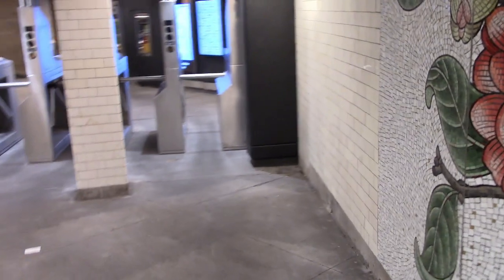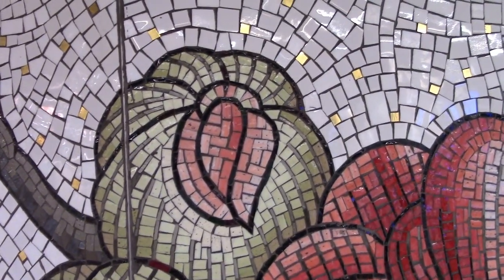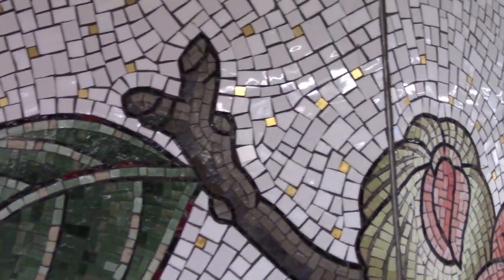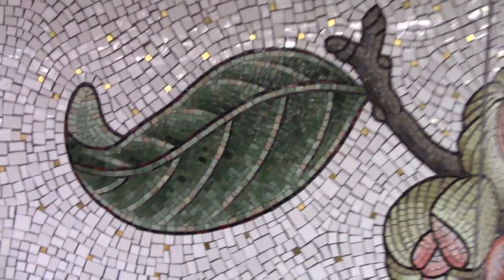The flowers seem to grow around the walls, wrapping themselves around the corners. Every blossom, bud, and leaf shows beautiful gradations of color and tone. The material is hand-cut smalti glass.